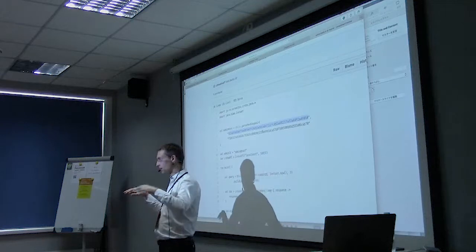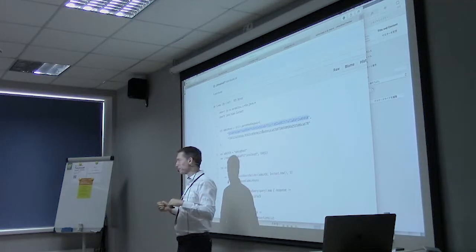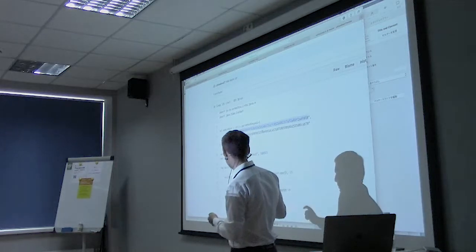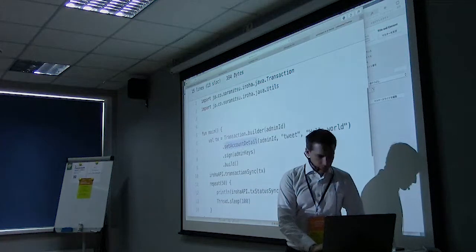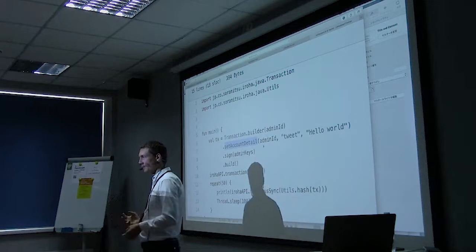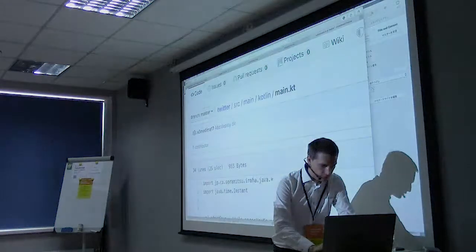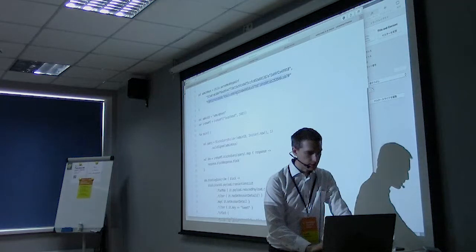The main file just queries for account detail entries that have the key 'tweet'. Those are the tweets. Each tweet is in one block, so tweets appear in the order of blocks from the query. What's really interesting is the post code. To write data using the Java library, you create a transaction using the transaction builder, then call set account detail, give it the account ID, a key of 'tweet', and a value like 'Hello World' — that's the first tweet.